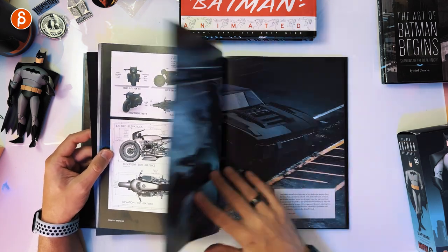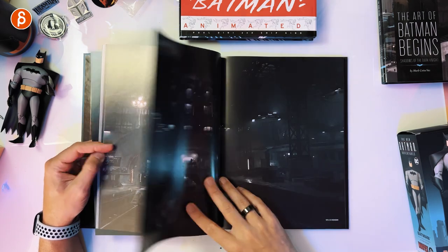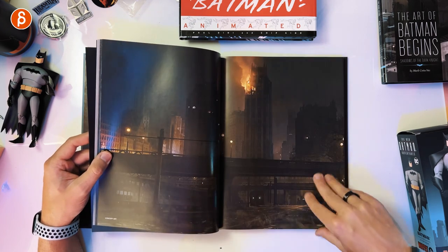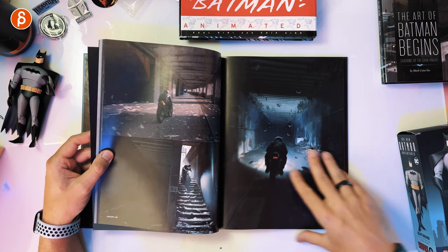Spoiler territory towards the end. This is actually the bike that you see towards the end of the movie — spoilers! Batcave, that's cool. I do like seeing this in the Batcave, but Wayne Manor. Headed towards the Batcave.